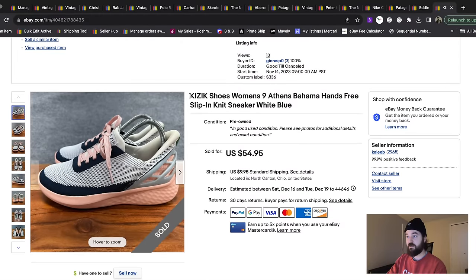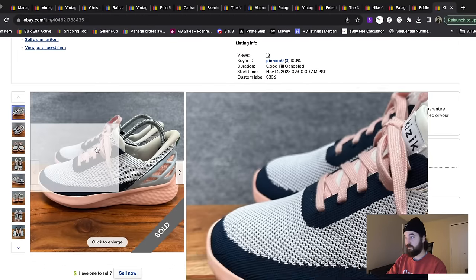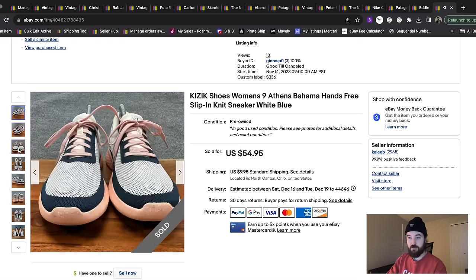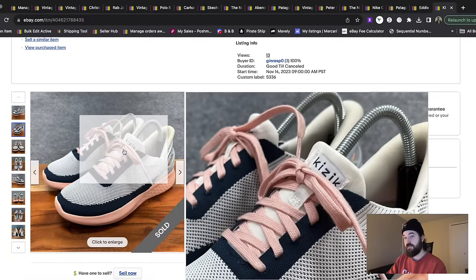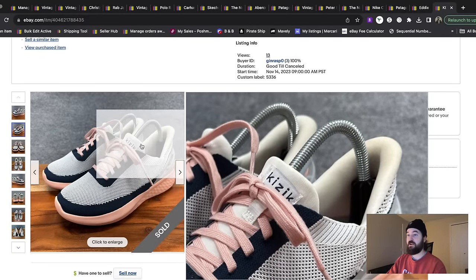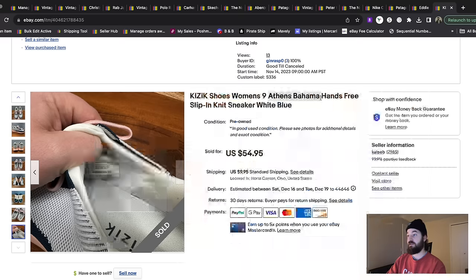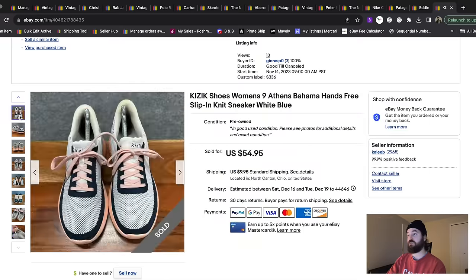Here we have some shoes — the brand is Kizik. If you just saw the shoe, it looks like a simple little sneaker, but these shoes are made so you can slip on the back without untying them. They went popular and the resale market got really strong. Brand new they're well over a hundred bucks. They have a style code on the inside, and I used that to find out these were the Athens Bahama — Athens being the style, Bahama being the white, blue, and pink colorway. These sold on an offer for about $45 plus shipping.